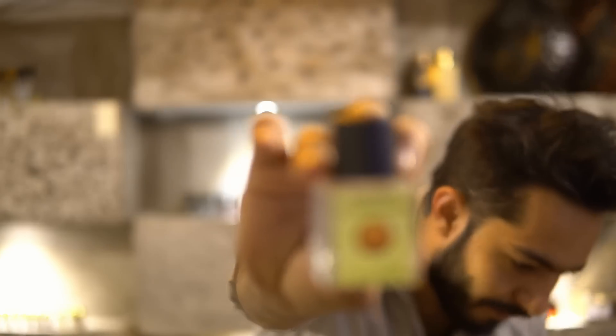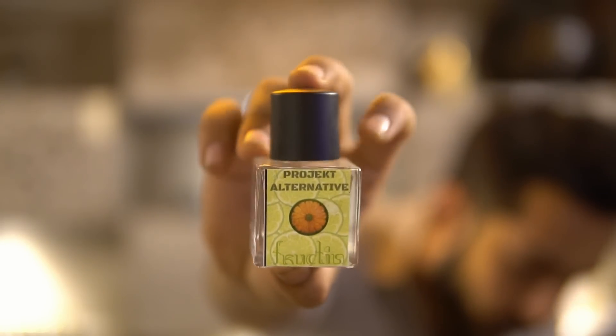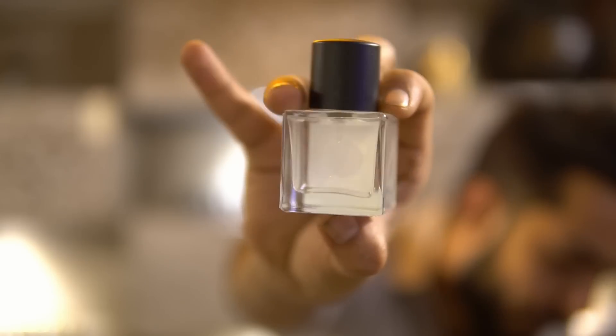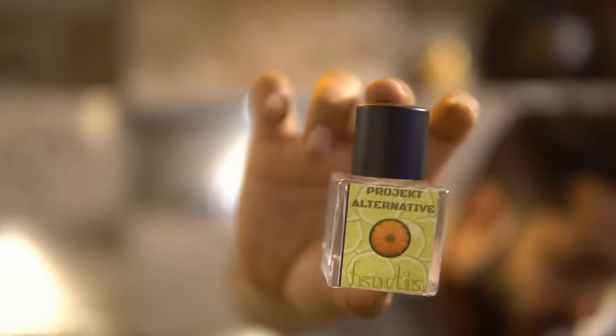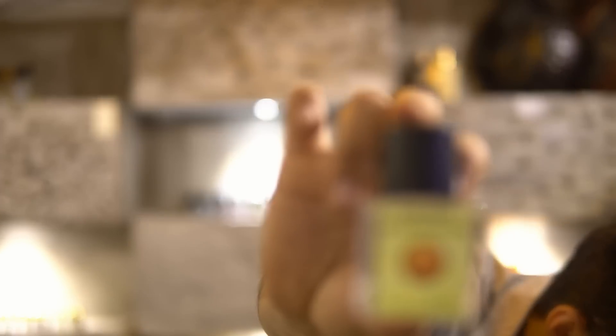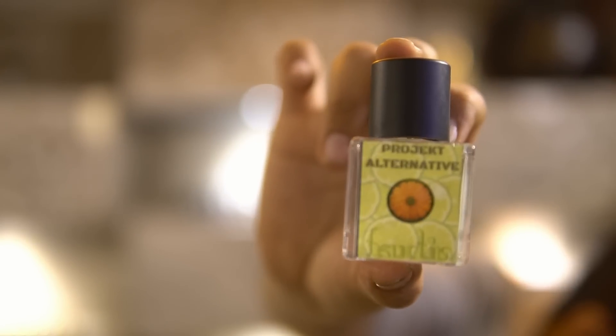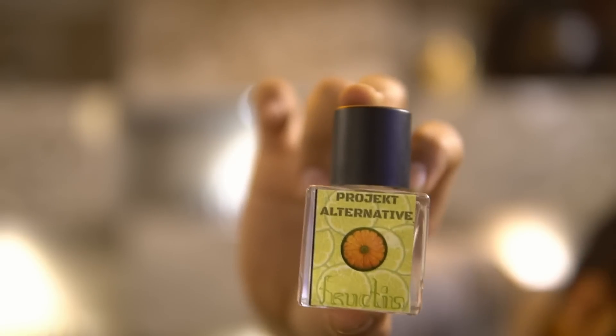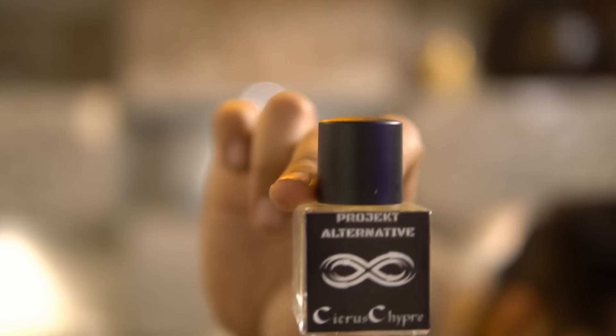We'll start with summer scents. Our first summer scent is called Fructis. These are our new square bottles with a black cap — sometimes a wooden cap, sometimes a matte cap. The square bottle is absolutely niche quality. Fructis is inspired by Arpège Pour Spirou — an absolute blast of fruitiness and citruses that you're going to rock in summer. It lasts a minimum of 7 to 8 hours.